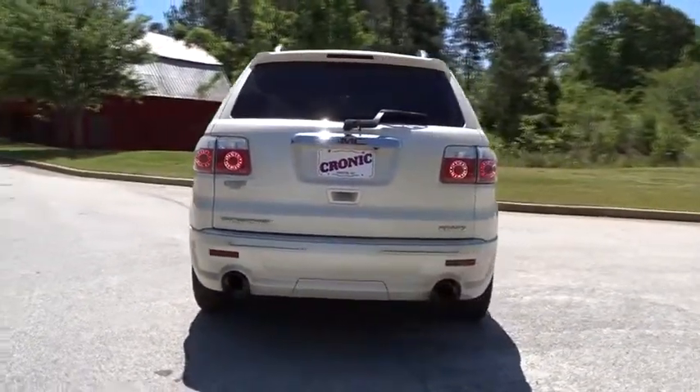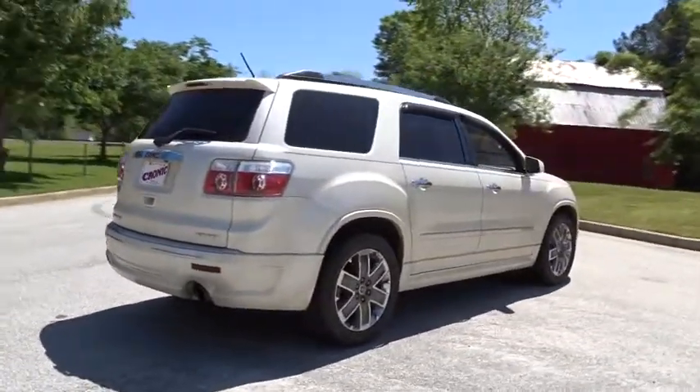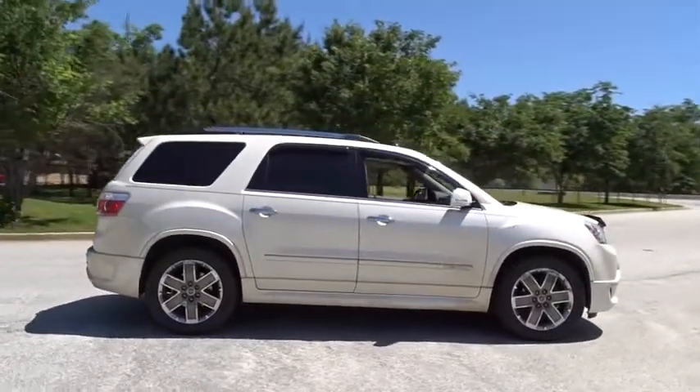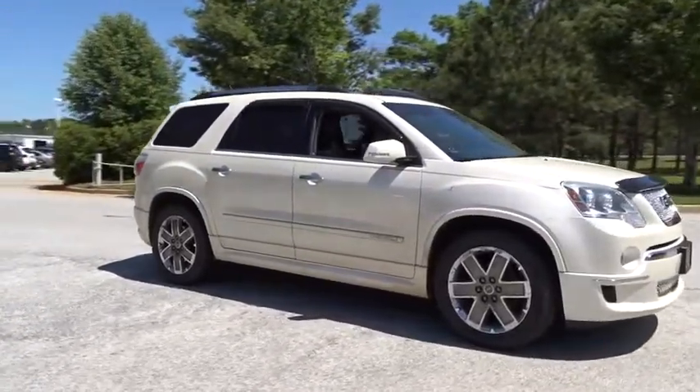This vehicle has less than 90,000 miles. Here are some of this vehicle's great options: backup camera, traction control, stability control, tow hitch, anti-lock braking system, remote engine start, keyless entry, all-wheel drive.